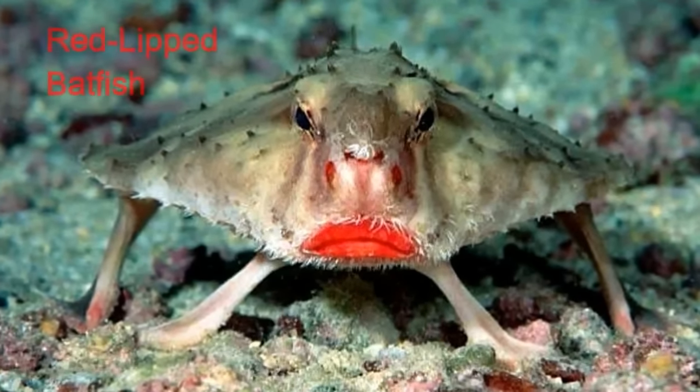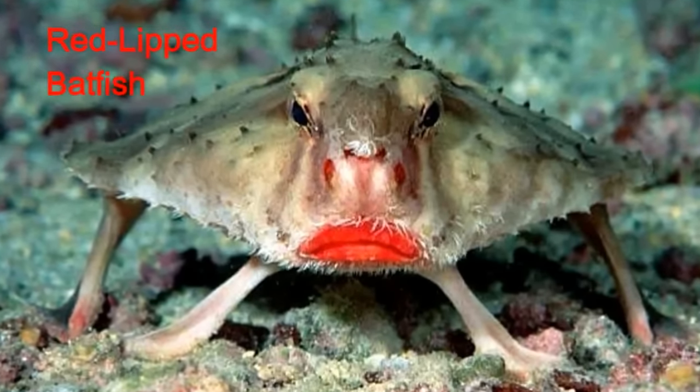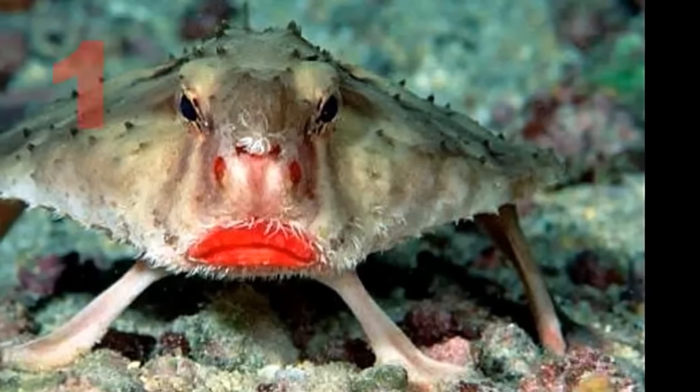The red-lipped batfish walks around the bottom of the ocean floor, walking on its fins. Yes, these things can walk.